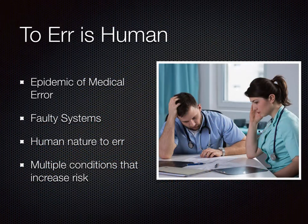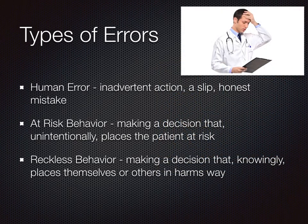A report was released by the Institute of Medicine titled 'To Err is Human.' This study revealed the realistic vulnerabilities of human error that go beyond individual competence and towards how errors occur with faulty systems and other multiple conditions that increase risk. There are three types of errors to consider when understanding accountability within a just culture. Human error is an inadvertent action, a slip-up, or an honest mistake that anyone can make. At-risk behavior is making a decision that unintentionally places the patient at risk — for example, taking shortcuts when completing a procedure or skipping a medication safety check with another nurse. Reckless behavior is making a decision that knowingly places themselves or others in harm's way — for example, not properly familiarizing oneself to a new IV pump when using it for the first time on a patient, resulting in the patient receiving an overdose due to a miscalculated infusion rate.